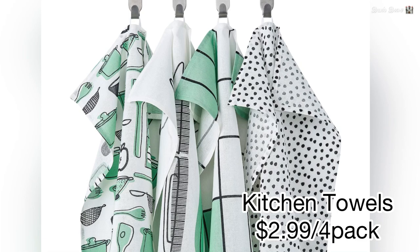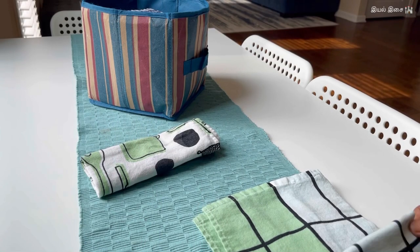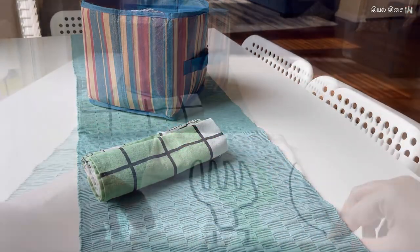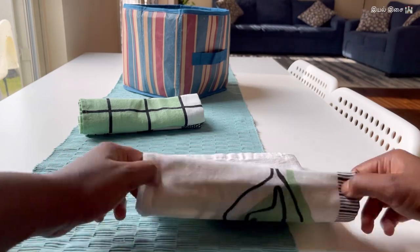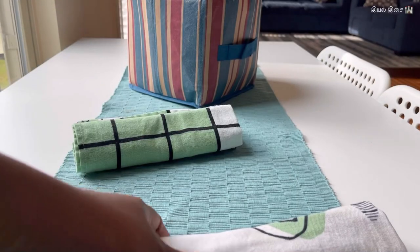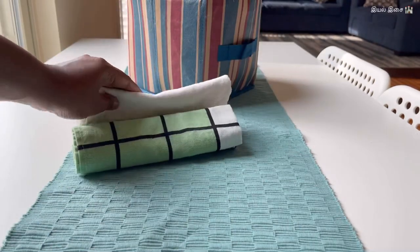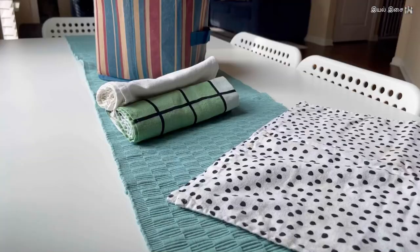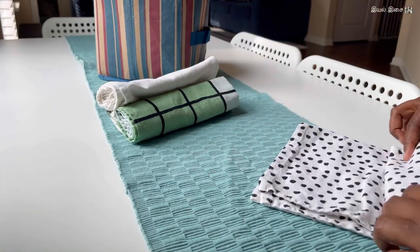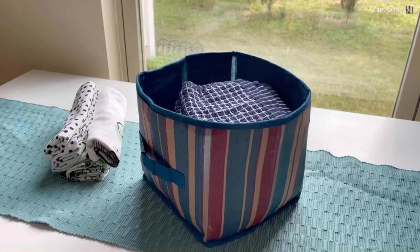Product number twelve: kitchen towels. These kitchen towels are four in a pack for $2.99. I love all the prints and colors. The fabric is cotton and the colors are retained even after several washes. If you want to add some color to your kitchen, buy these for just $2.99 and you won't be disappointed.